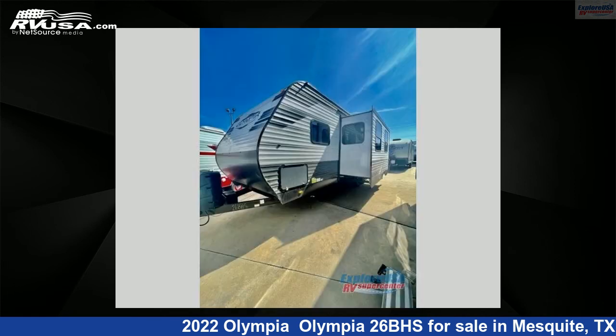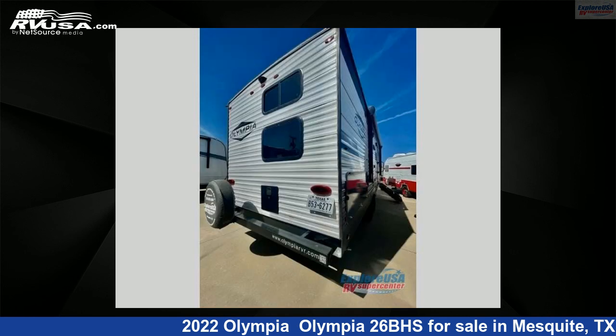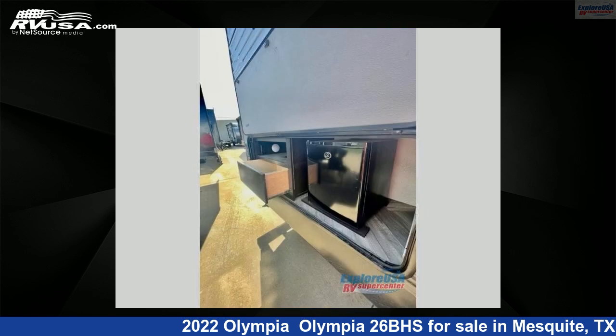This used Olympia is 30 feet 0 inches in length and features one slide-out, sleeps 8, and 48 gallons fresh water capacity. The floor plan layout of this travel trailer features bunkhouse, front bedroom.